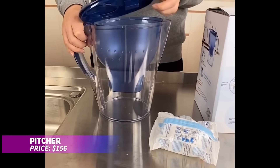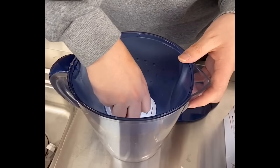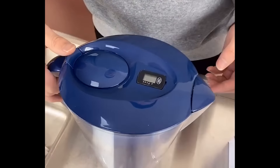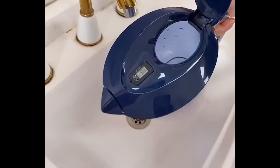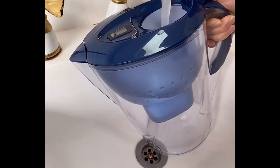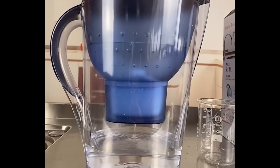This water pitcher set comes with six BPA-free filters, providing a steady supply of clean, fresh water. With a 3.5-liter capacity, it effectively removes chlorine, fluoride, heavy metals, and odors for cleaner, better-tasting water. Its alkaline water filter enhances the water quality even further. Functional and easy to use, this pitcher ensures you always have purified water on hand.